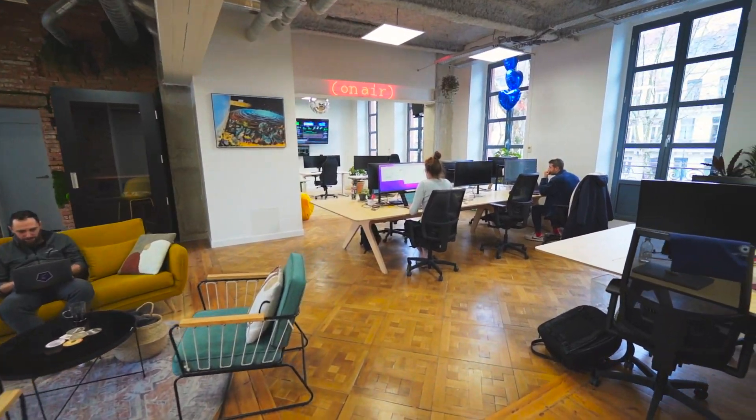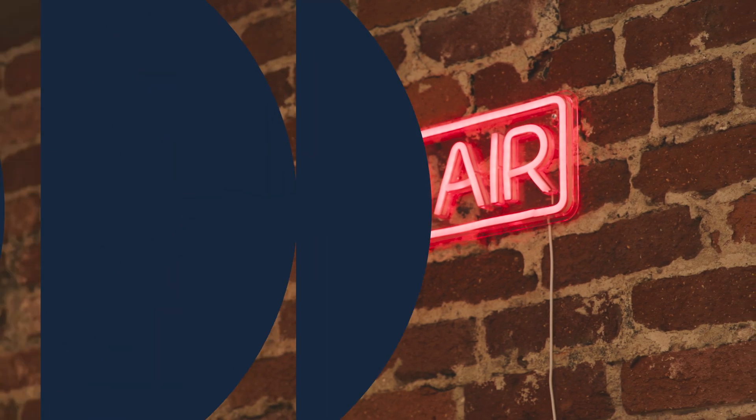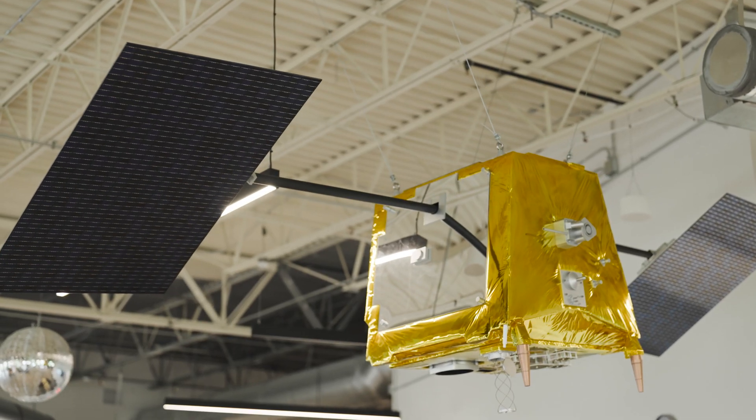Loft's mission is to make space simple. We had a very simple mindset when we started the company — we just wanted to make it a little bit easier to get stuff in space. To make space simple, we fly our customers' payloads on board regularly scheduled satellite missions and we handle the entire mission as a service.